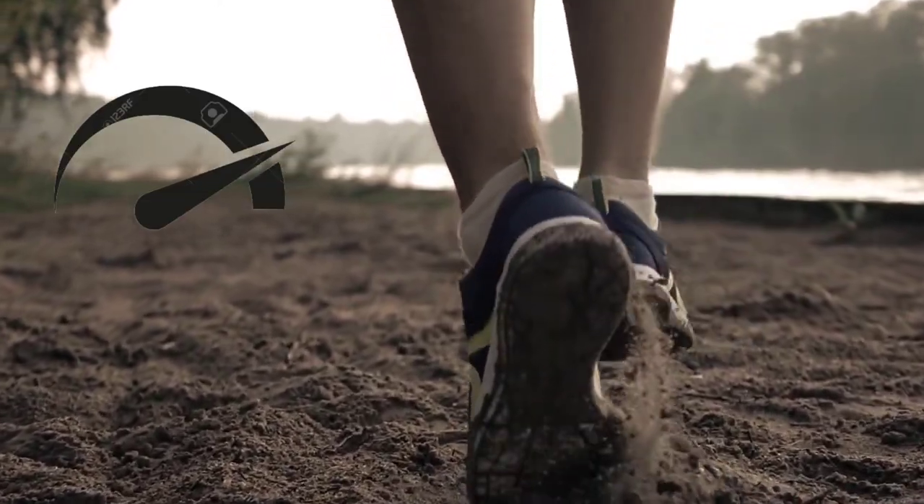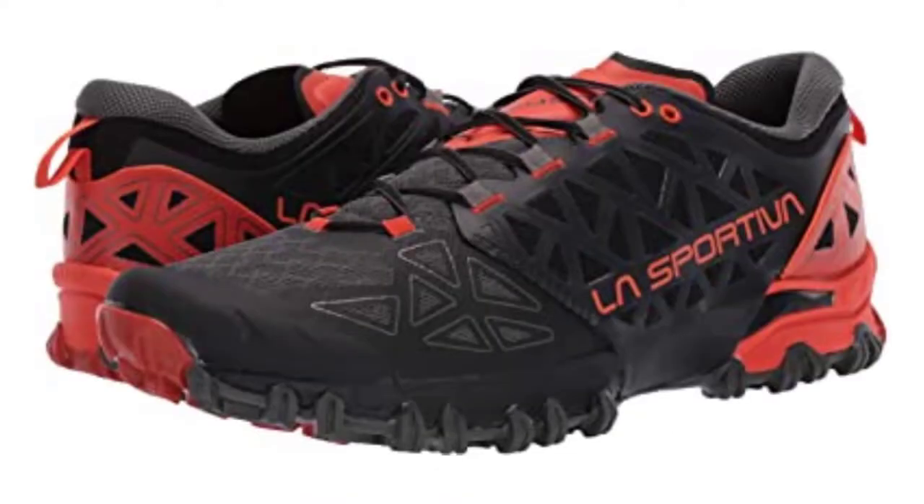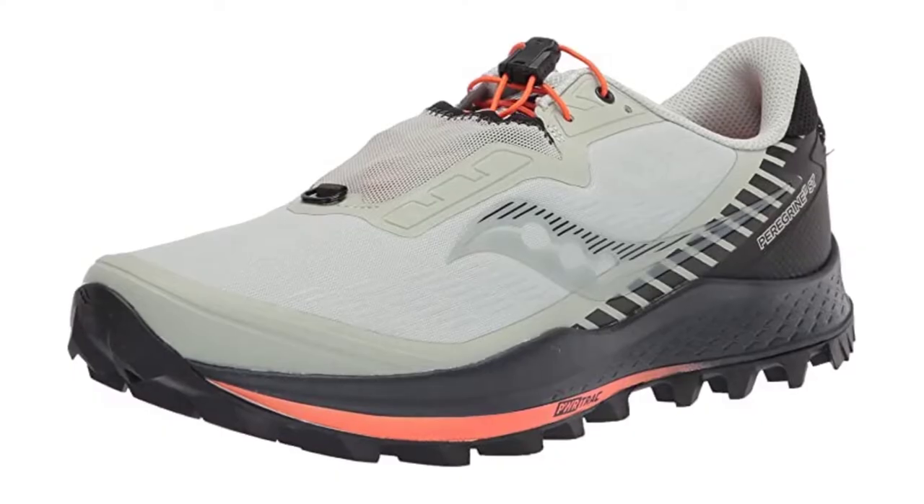It provides enhanced cushioning while also providing a stable, lightweight, sticky, and aggressive outsole. The performance and protection on technical terrain are impressive. Lastly, this shoe is one of the best options when it comes to trail running shoes for hiking.